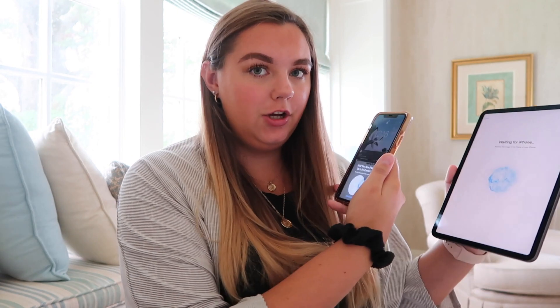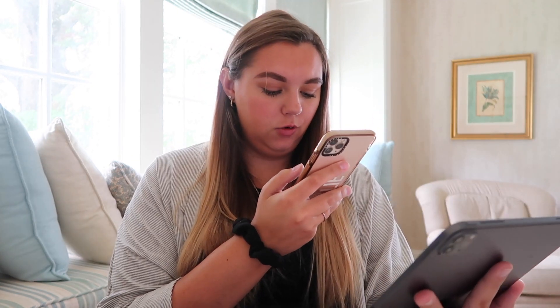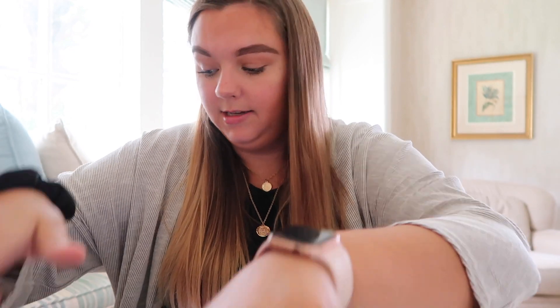I'm going to set up the iPad. English, United States. Quick Start — bring your current phone or iPad near this iPad to sign in and set up. Oh, that is so cool! And then you just — oh my gosh, that's so cool. Technology! Enter the passcode of your phone — that's easy.